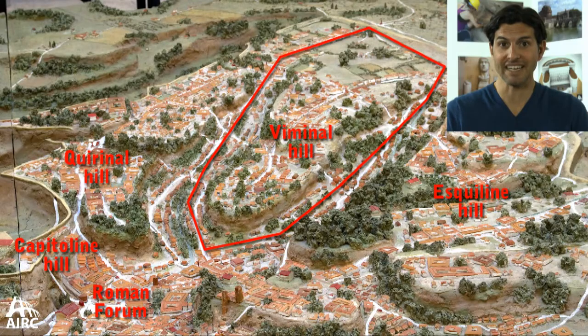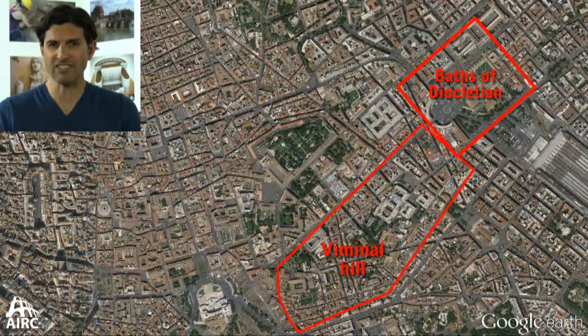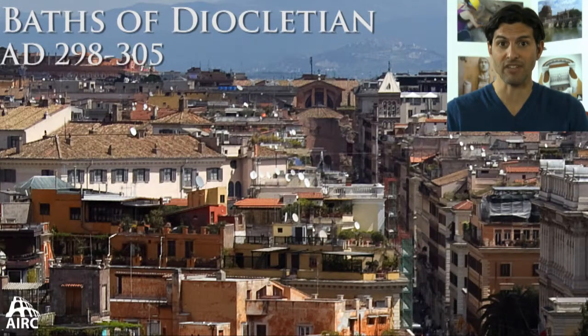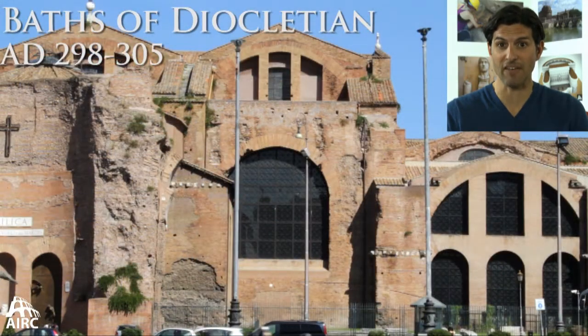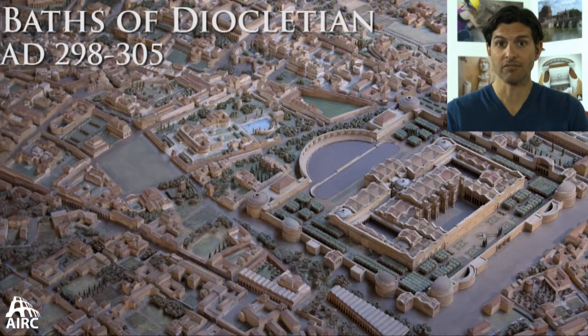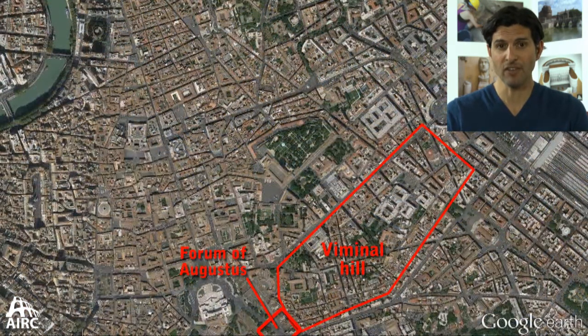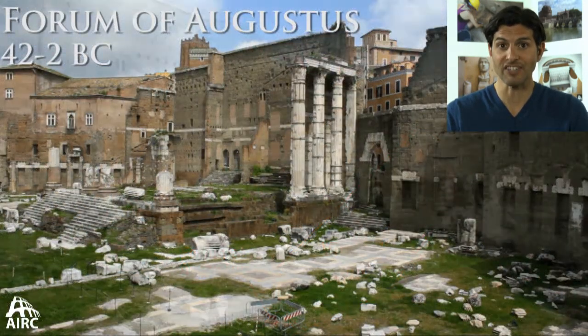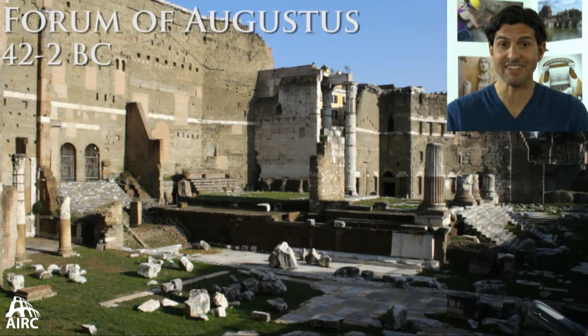What was the Viminal Hill like in ancient times? One of the great standouts came late: the massive Baths of Diocletian, the largest public baths ever built in the city of Rome, for an area that was largely residential. The other standouts on the Viminal Hill include the end of it, where you have the Forum of Augustus butting up against that hill.